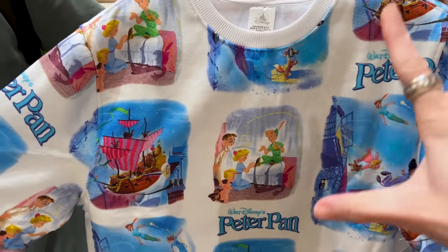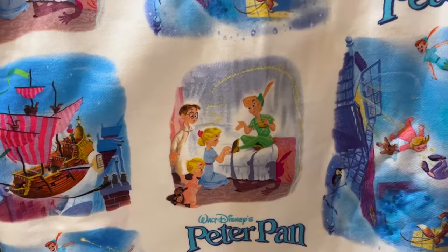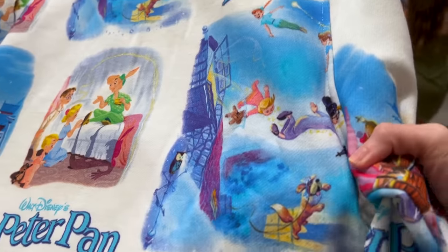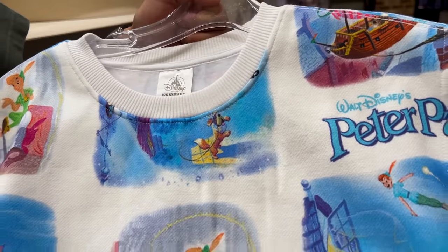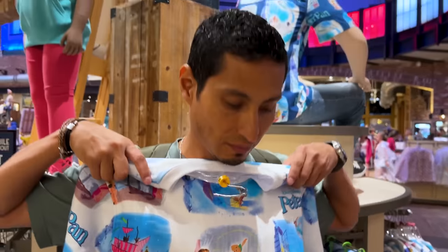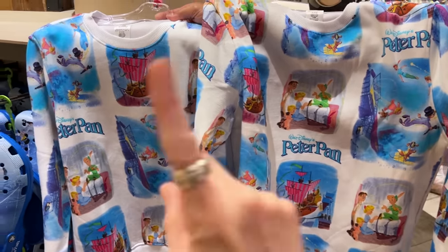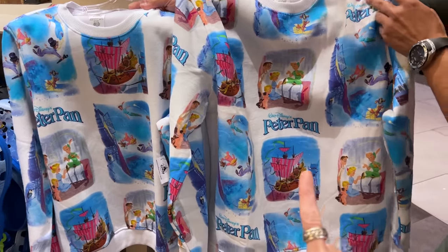Here is a Peter Pan sweatshirt with an all-over print of classic illustrations. Look at Wendy and her brothers flying outside the window, and look at Nana — how gorgeous! We can also see the ship. It is $50, and ML is kind of modeling it for us. The placement is different on each sweatshirt, so that's important to know.